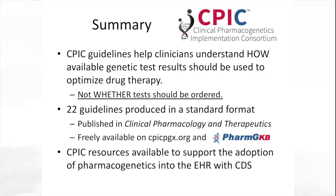To summarize, CPIC guidelines help clinicians understand how available genetic test results should be used to optimize drug therapy — not whether tests should be ordered. So far, we have 22 guidelines in a standardized format, freely available on the CPIC site as well as via PharmGKB. CPIC resources are available to support adoption of pharmacogenetics into the EHR with clinical decision support. We are in the process of uploading all data from CPIC supporting tables into a database queryable via an API, facilitating regular downloads for individuals working in healthcare systems who need data formatted electronically as seamlessly as possible.